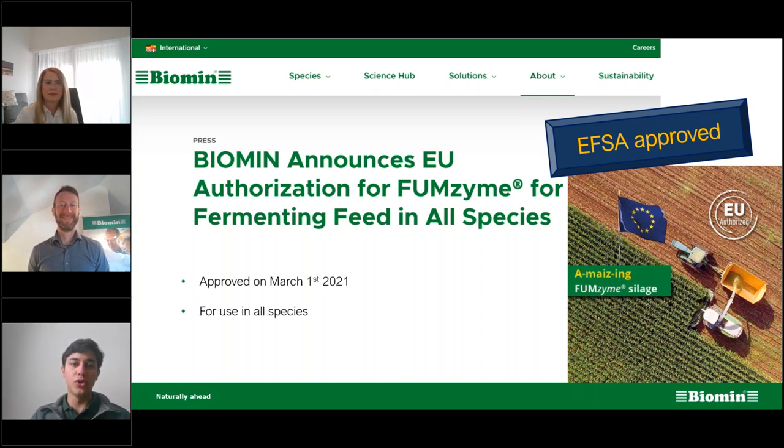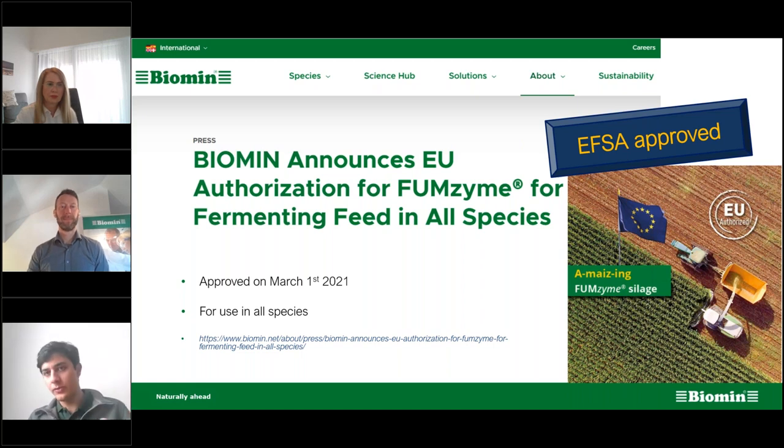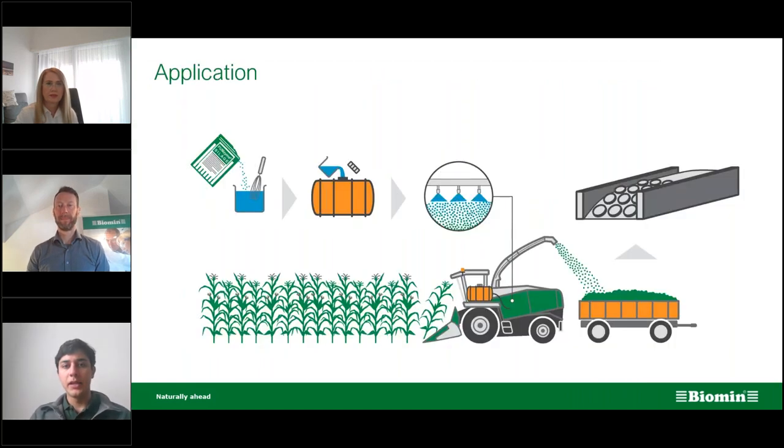This product is approved for use in all species — since we know swine nutrition also uses silage additives, this is applicable to those species as well. The application is very simple: dilute the product in room-temperature water, put it into the applicator tank in your silage harvester, apply together with any other silage additive, and then the procedure of packing and closing the silage goes as usual.